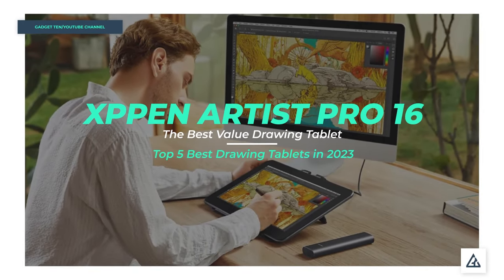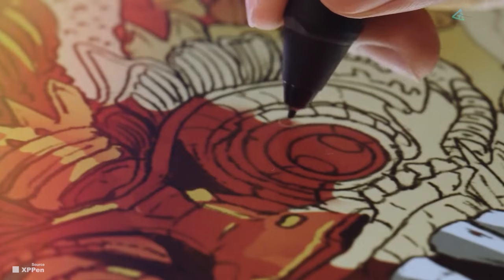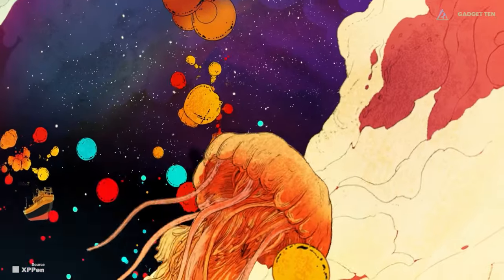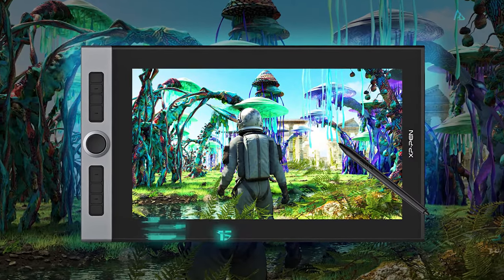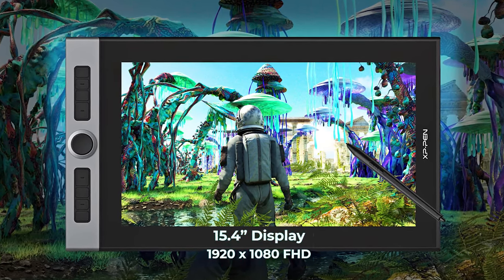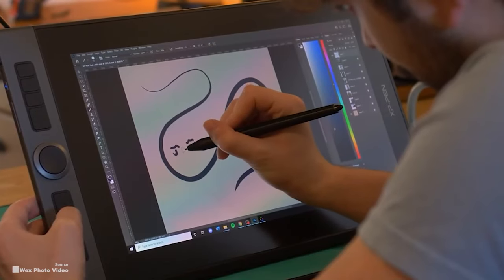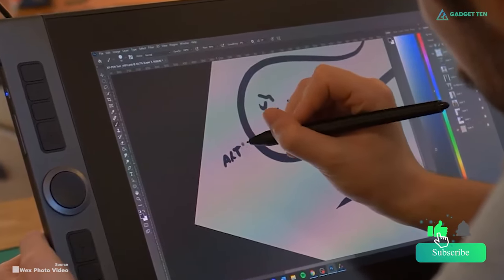Number 2: XP Pen Artist Pro 16. The XP Pen Artist Pro 16 is our pick as the best affordable 16-inch pen display drawing tablet. It will still cost you 400 US dollars, but that's the price you pay for a pen display of this size. The XP Pen Artist Pro 16 has a 15.4-inch display with a 1920x1080 Full HD resolution — not as sharp as the Canvas Pro 16 2.5K's resolution, which is one of the main reasons for the price discount.